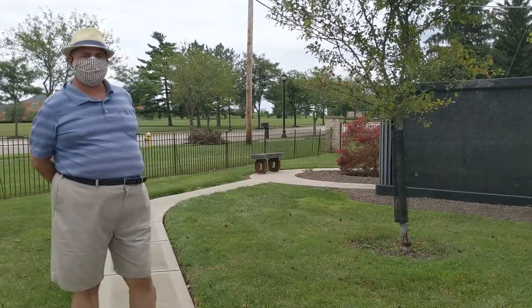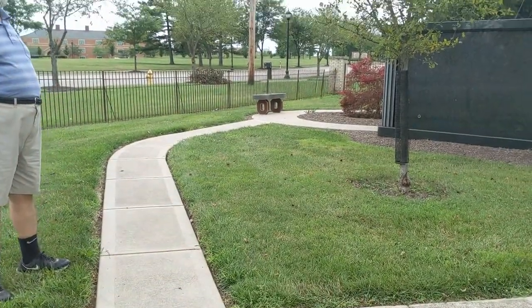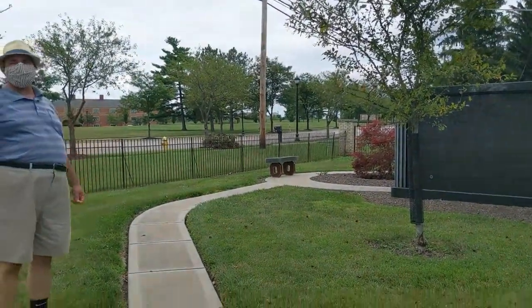Here at Rose Hill Cemetery, leading right up to this shaftway, is a really cool fence with Ohio State on it.